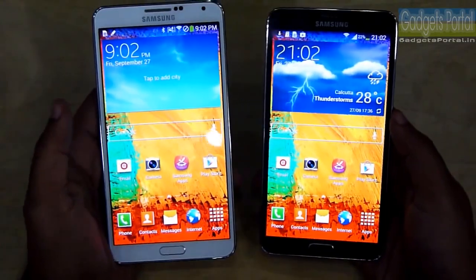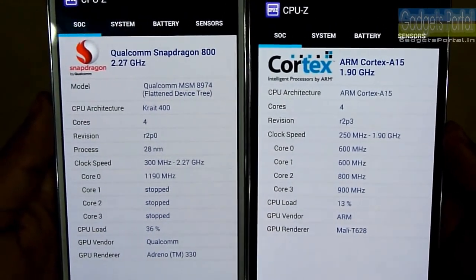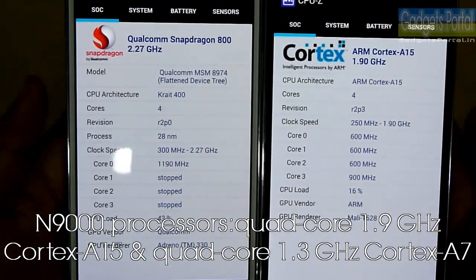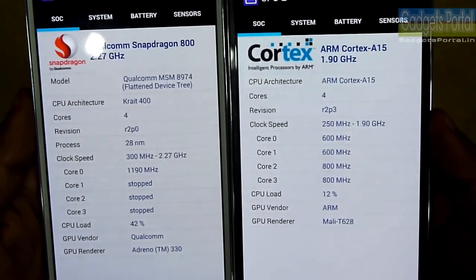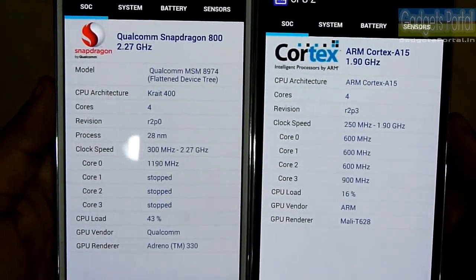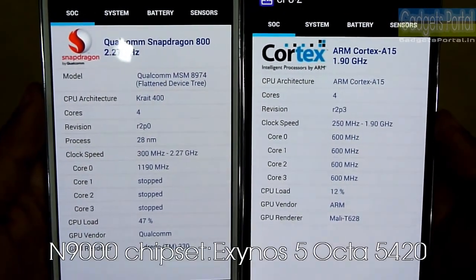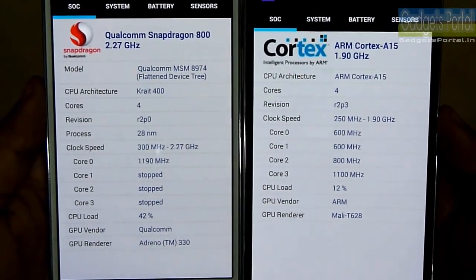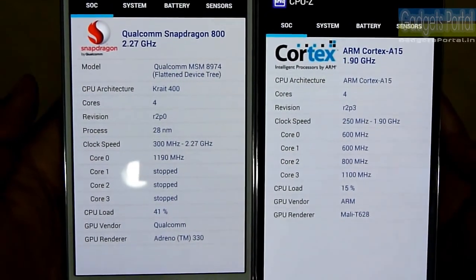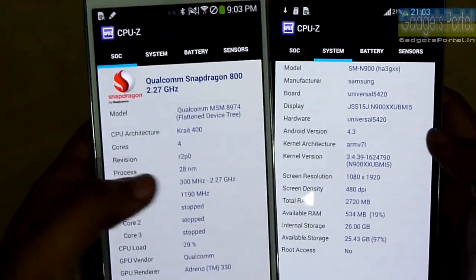Now let's talk about the CPU and GPU. The N9000 version sports two quad-core processors — one premium Cortex-A15 at 1.9 GHz and another medium-core Cortex-A7 at 1.3 GHz — with the Samsung Exynos 5 Octa 5420 chipset. The N9005 features a 2.3 GHz quad-core Krait 400 processor with the Snapdragon 800 chipset. The GPU on the Snapdragon version is Adreno 330, whereas the Exynos version features the Mali T620 MP6 GPU. All other specs of these two phones are the same.